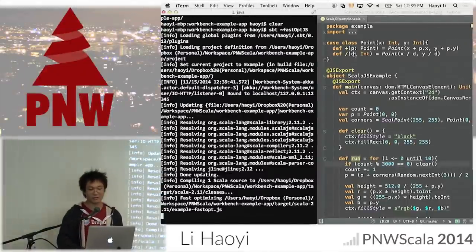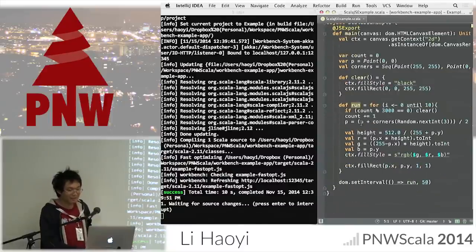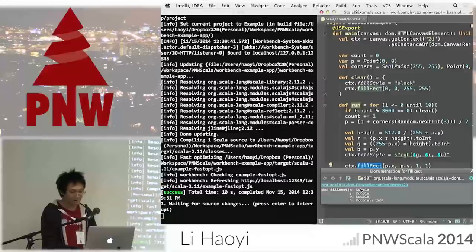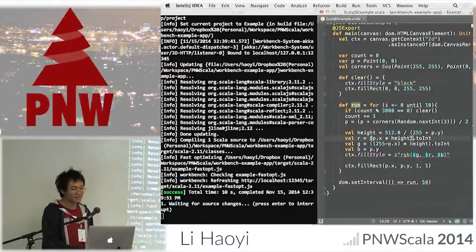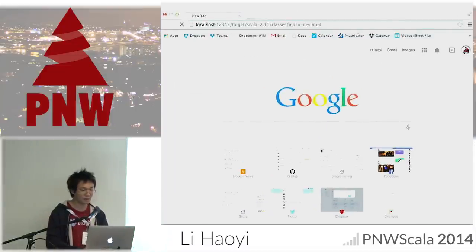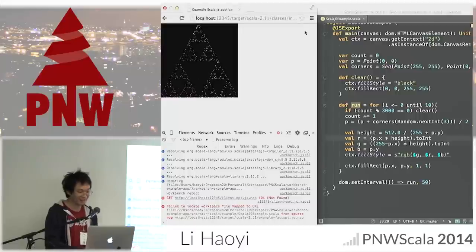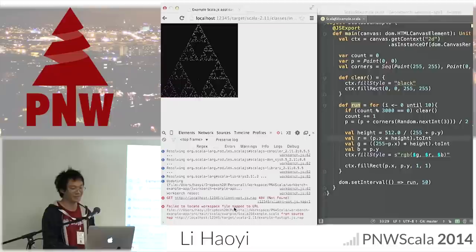Looking at the code: I'm defining a case class, an object with a main method, some variables and helpers. Every time I call the run method, it does ten iterations of some algorithm that sets the color of the renderer and draws a one-by-one rectangle on the canvas — X is P.x, Y is P.y, W and H are both one. If we go to localhost index.dev, this draws a Sierpinski triangle — a neat thing. I've set it up so the log spam goes to the browser.